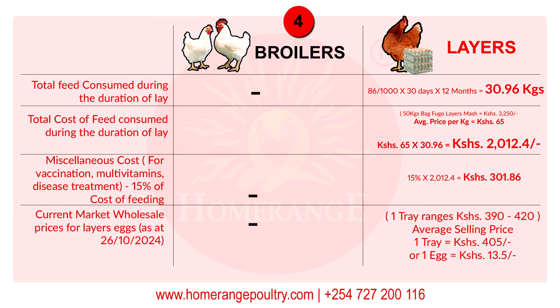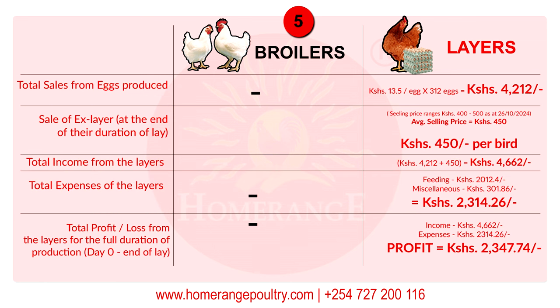The miscellaneous cost also applies during laying — revaccination for Newcastle disease, multivitamins, and disease treatment are ongoing costs. Miscellaneous cost is 15% of the cost of feeding, so 15% of 2,012.40 shillings gives you a miscellaneous cost of 301.86 shillings. As of 26th October 2024, one tray of eggs ranges between 390 and 420 shillings, giving an average price per tray of about 405 shillings, which translates to 13.5 shillings per egg.